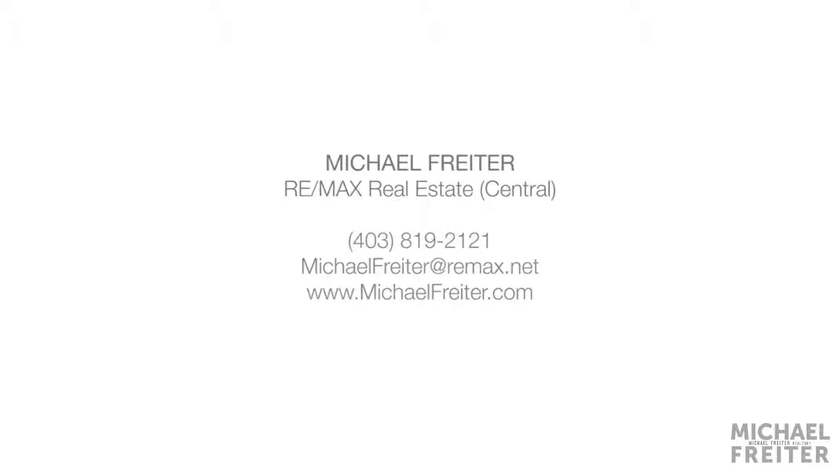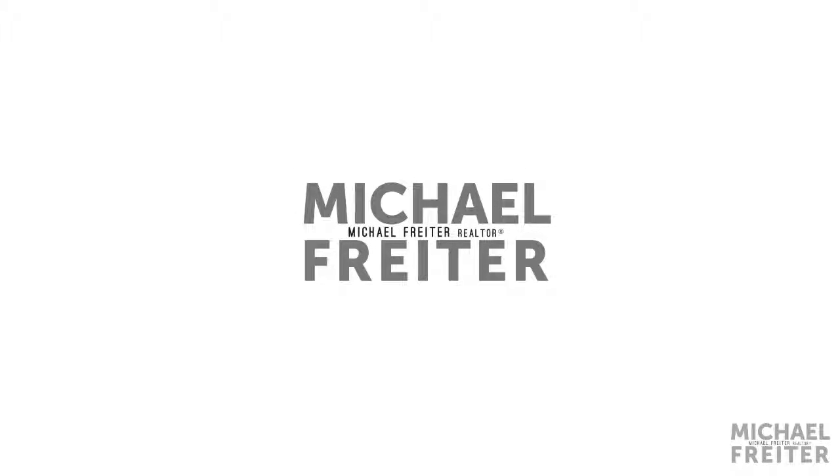For more on this property or to view the full video tour of this modern home, please contact Michael Freighter at Remax Real Estate Central. Thank you for watching.